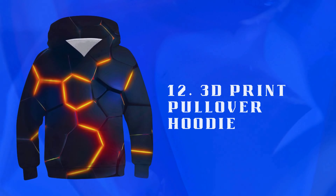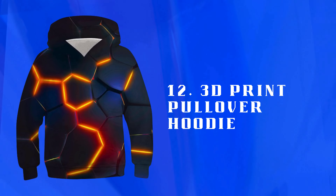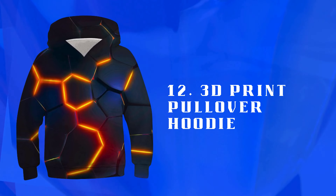Number 12: 3D Print Pullover Hoodie — a fashionable hoodie with 3D printed designs. Comfortable, stylish, and perfect for staying warm while showcasing unique fashion sense.